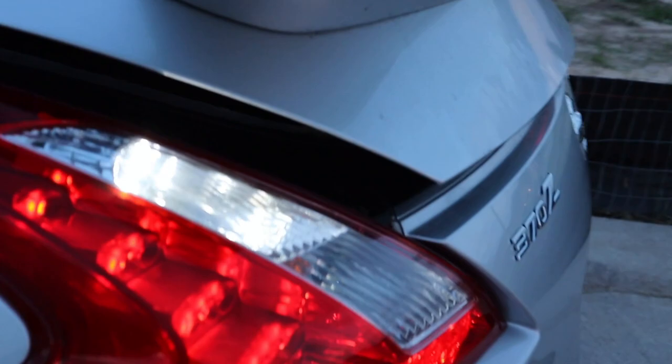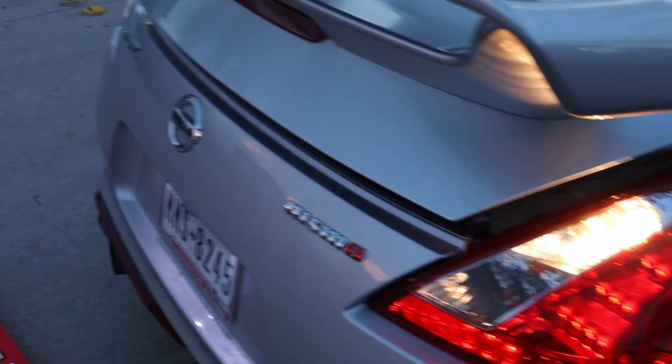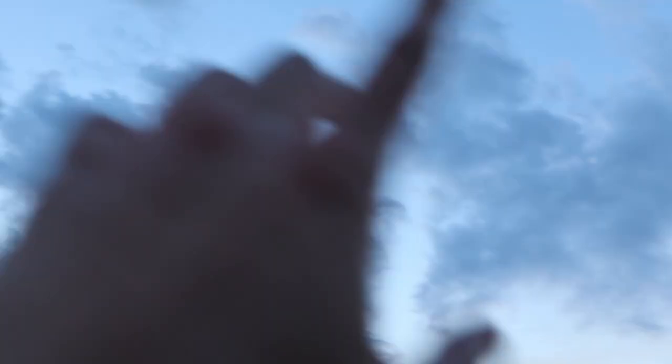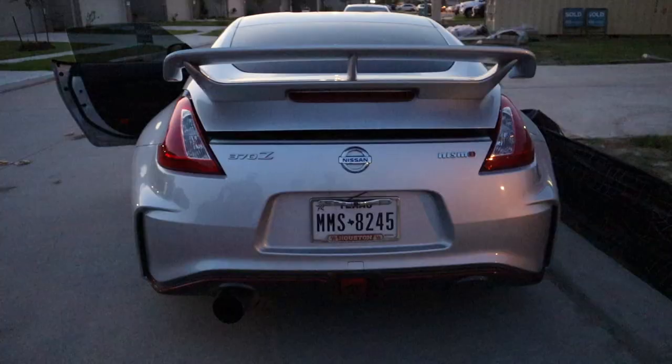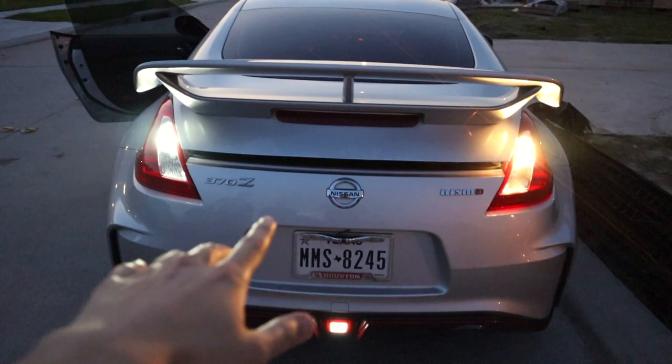All right guys, so this is what it looks like — the camera doesn't pick it up too well but that's what the white light looks like. You got the reverse light, the fourth brake light, and then of course the LEDs there. That's what the yellow looks like — you can't really see it on camera too well but in person it looks so much better with the white lights. Both LEDs are finally installed — let's take a look at it now. It should look sick with the fourth brake light and LED license plate lights.